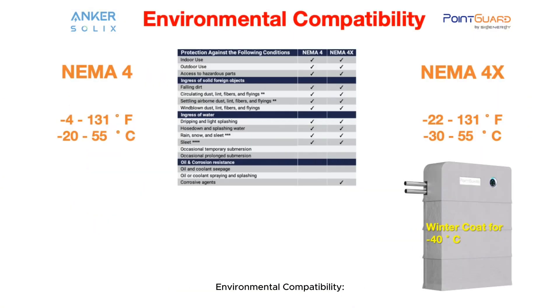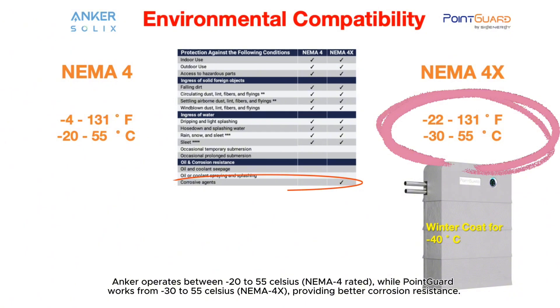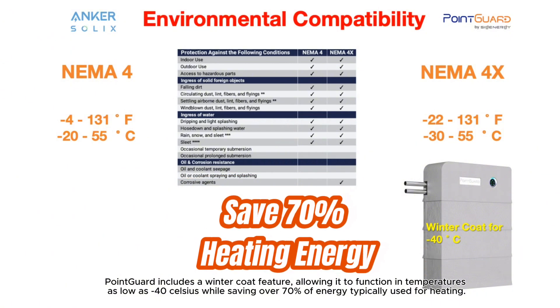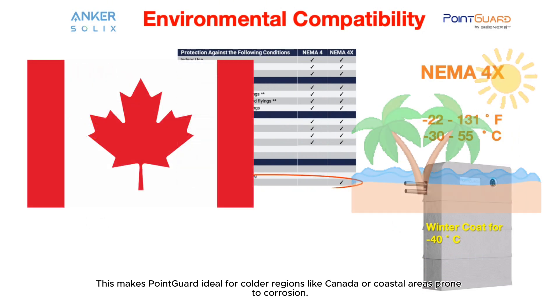Environmental compatibility: Anker operates between minus 20 to 55°C and is NEMA 4 rated, while PointGuard works from minus 30 to 55°C and is NEMA 4X rated, providing better corrosion resistance. PointGuard also includes a winter coat feature allowing it to function in temperatures as low as minus 40°C while saving over 70% of the energy typically used for heating, making it ideal for colder regions like Canada or coastal areas prone to corrosion.